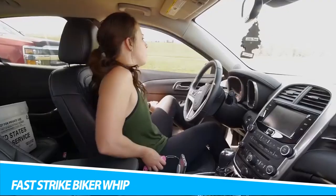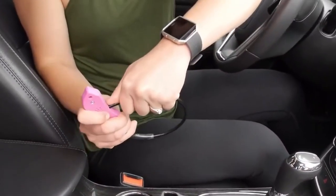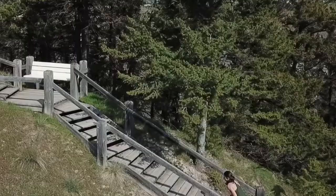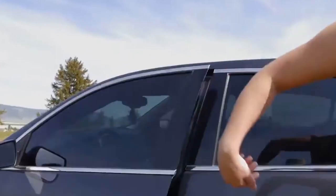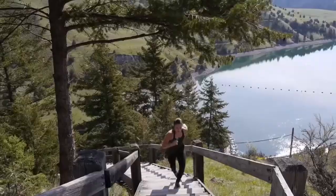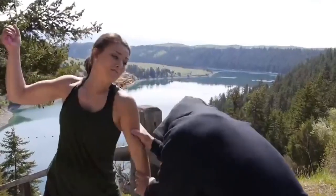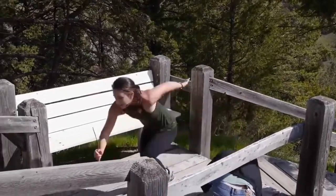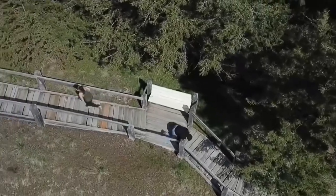Fast Strike Biker Whip. Indiana Jones had the right idea carrying a whip. The non-lethal striking force of this Fast Strike Biker Whip was designed for quick, easy use, and most importantly, it's lightweight to carry and easy to conceal. Some people wear it like a belt on their jeans. Reaching 17 inches long, this whip was inspired by the self-defense whips used by motorcyclists. The flexible stainless steel whip is strong enough to break windows and malleable enough to curl in a pocket.